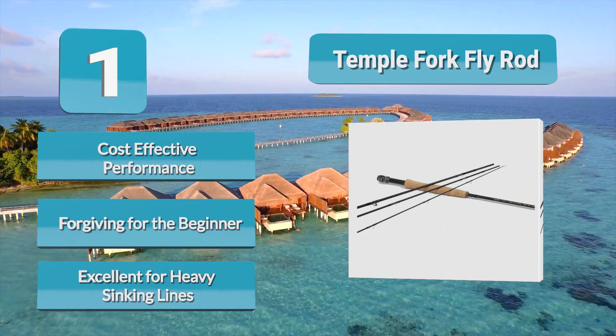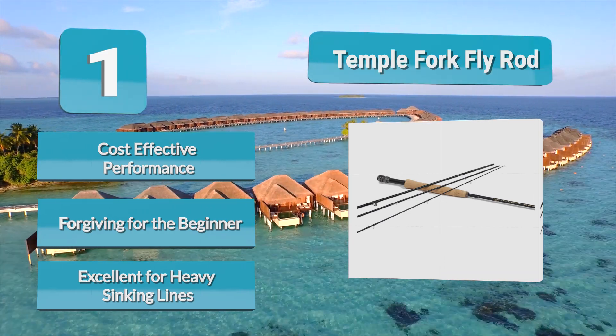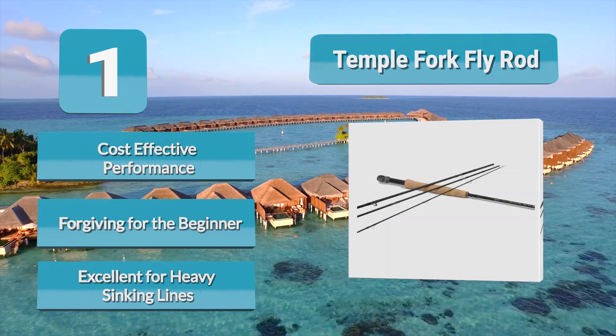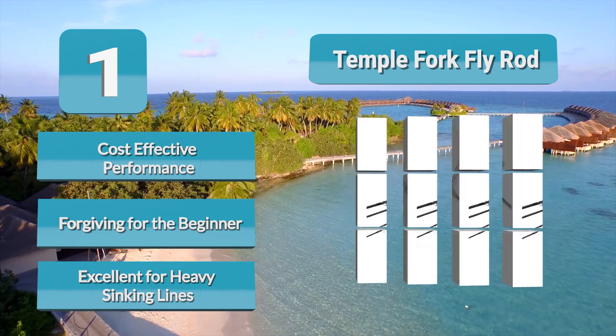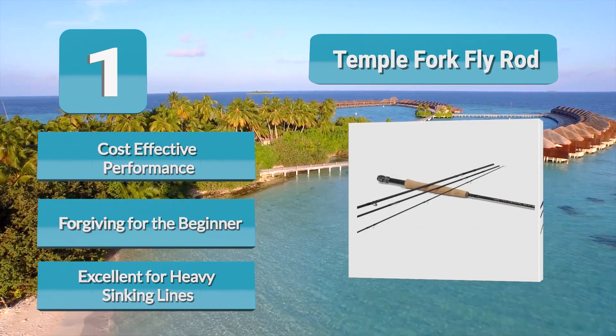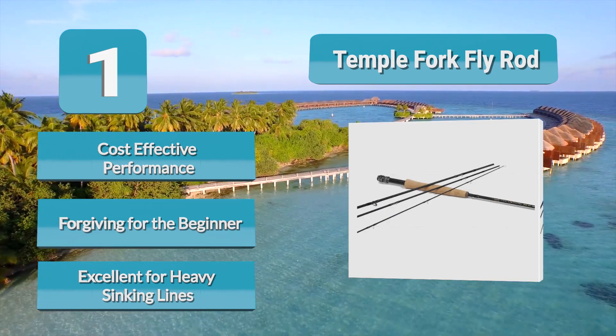While fiberglass might be more forgiving for the beginner, this is a graphite rod that will nurture the learning curve. For the advanced angler looking for outstanding value and versatility, the TFO is hard to beat. A great value choice for beginner and advanced angler alike, excellent for heavy sinking lines and weight-forward floating lines.